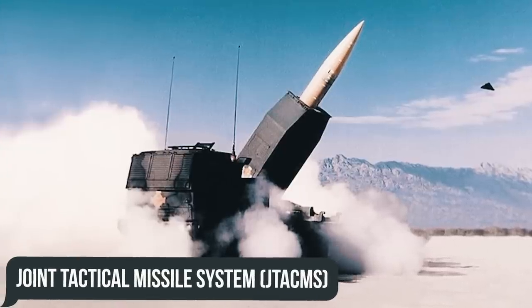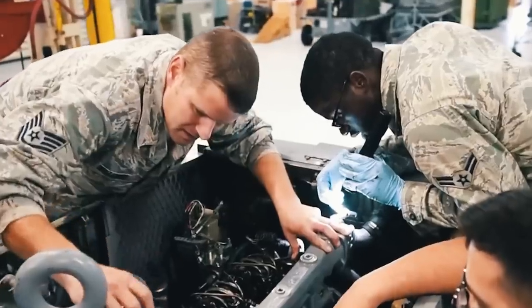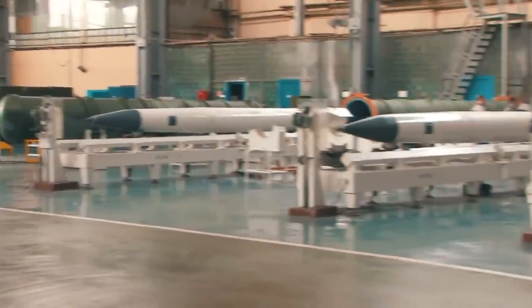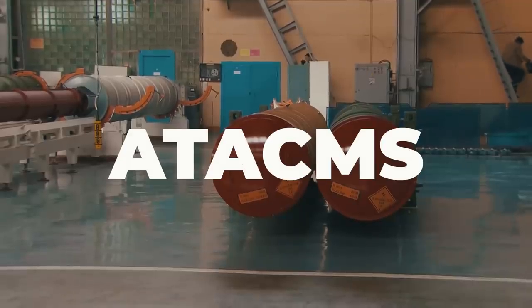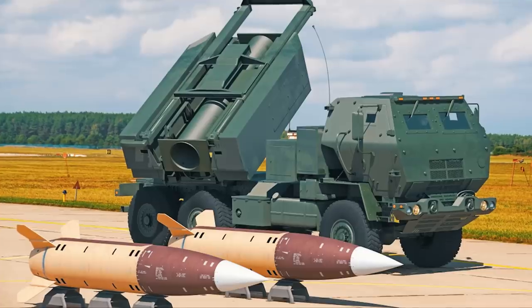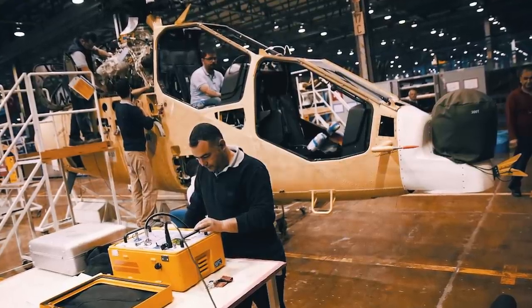The new Joint Tactical Missile System, or JTACMS, encountered resistance from the U.S. Air Force over the concept of an air-launched ballistic missile. As a result, the Air Force ceased its participation in the non-cruise missile part of the program and the project received a new name: ATACMS. March 1986 was marked by LTV winning a contract to develop future missiles designated the MGM-140.